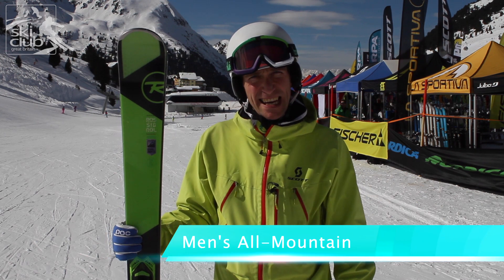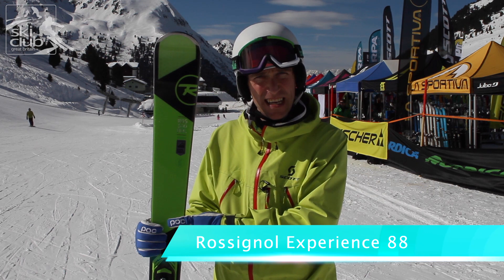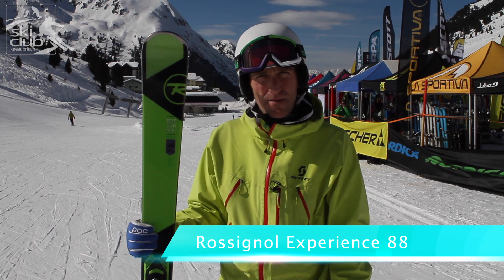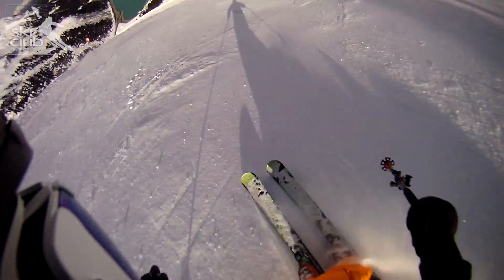This is the Rossignol Experience 88 — you may have heard that name before. This is a brand new ski for 14/15. It's got air tip from their free ride skis, but full sidewall gives it masses of performance on piste. If you prefer to ski on piste and then want to do a bit off piste, this is a brilliant ski.